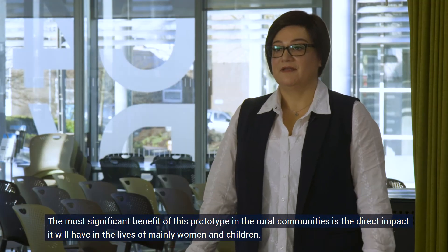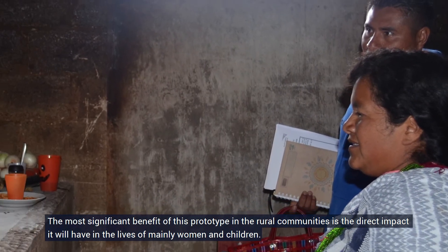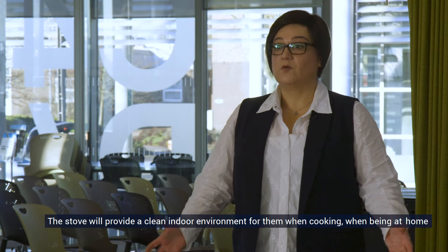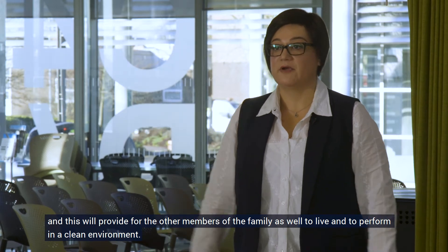The most significant benefit of this prototype in rural communities is the direct impact it will have in the lives of mainly women and children. The stove will provide a clean indoor environment for them when cooking and when being at home, and this will also allow other members of the family to live and perform in a clean environment.